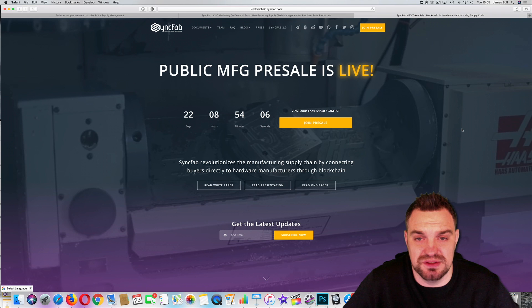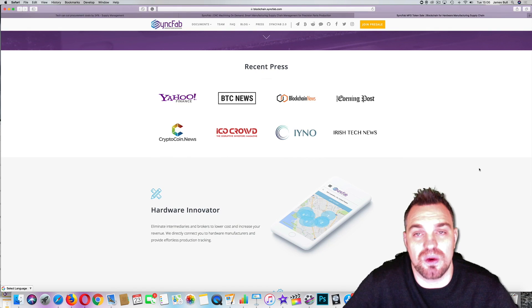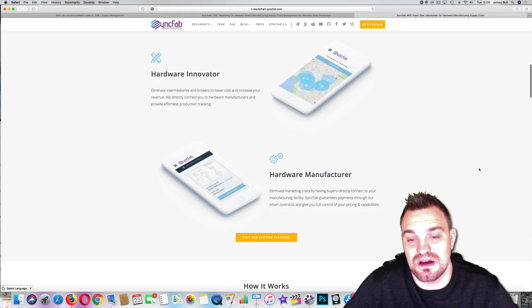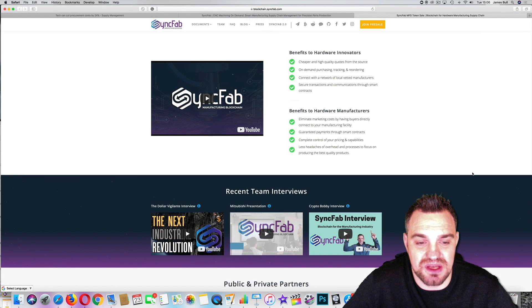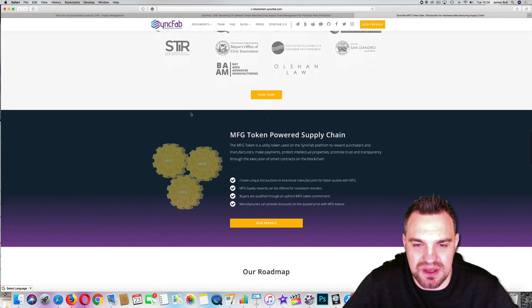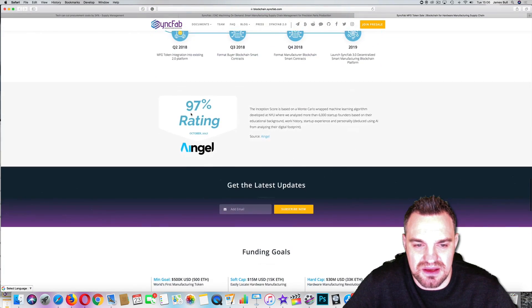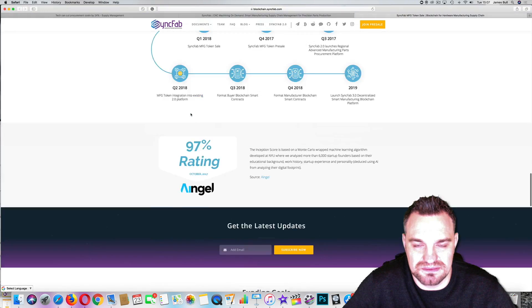They have two websites: syncfab.com, which is their main existing website, and blockchain.syncfab.com, where you can get involved in the ICO. At the moment there's a 25% bonus. They've had quite a bit of press recently, bringing hardware innovators and manufacturers together on the blockchain. It's a very slick website with all the bits and pieces you need, and it's got some fairly decent ratings so far.